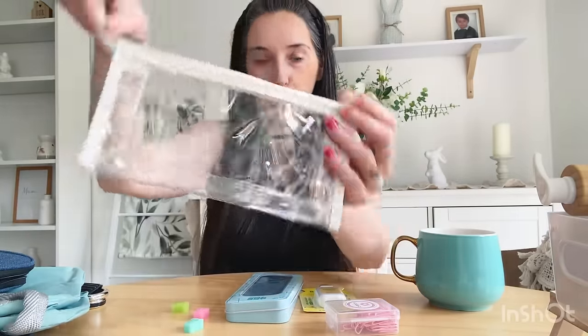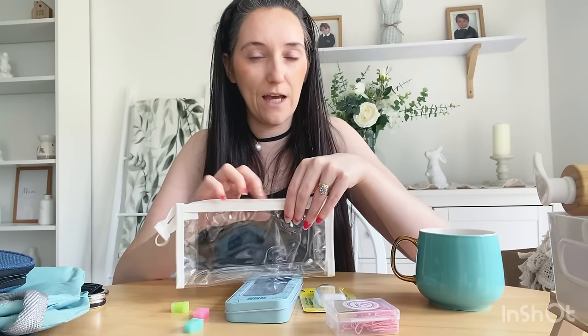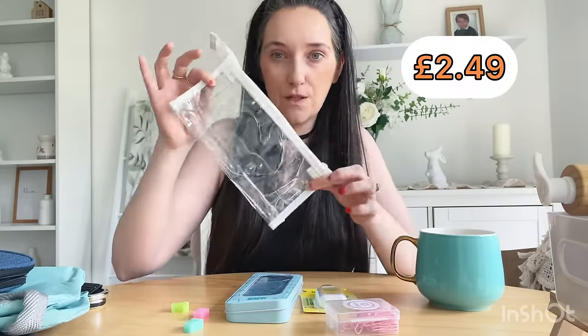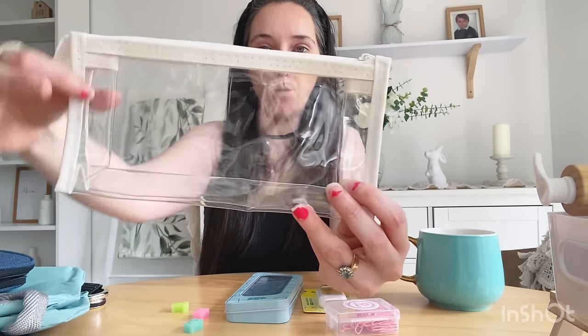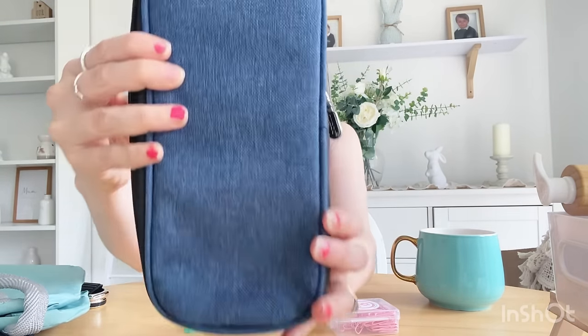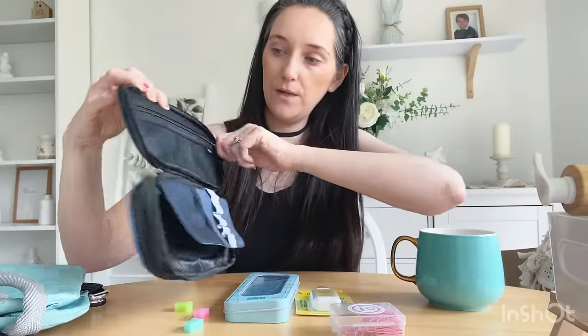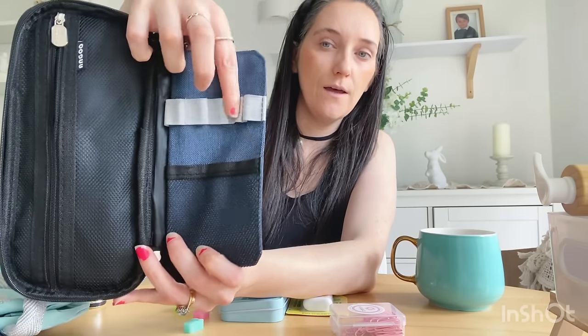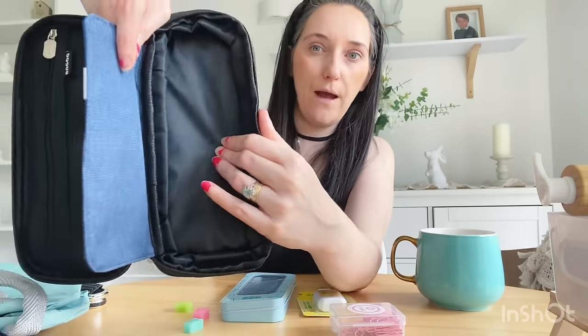I also got this pencil case for Jessica — apparently when you go to secondary school you need a see-through one, because teachers need to see what you've got in it during tests and exams. I love how it's got that cute white trim around the edge. Then I got this denim fabric pencil case as well — it's really nice. It's got a front pocket, a zip compartment for bits and pieces, a pen section, and a back bit for rulers and rubbers. Really handy to keep everything organized.